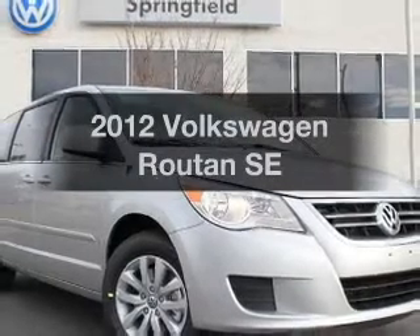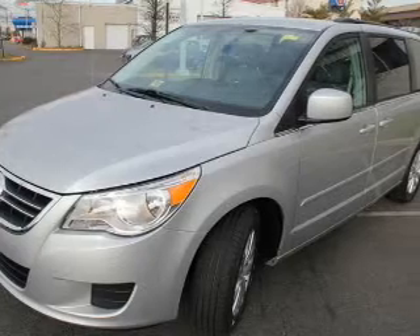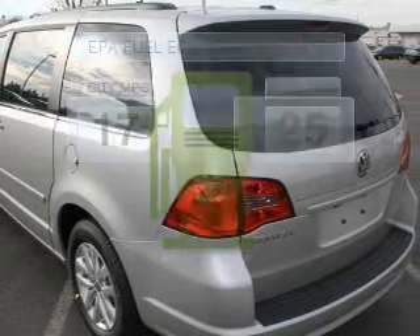Imagine yourself in this 2012 Volkswagen Routan. If you're looking for a first-rate auto, this one could be yours today. Better gas mileage means better long-term driving, and this ride delivers with a great low fuel consumption rate.